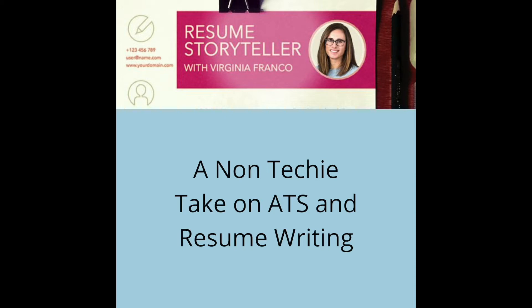Welcome to the Resume Storyteller, bringing you interviews with industry experts, regular folks who tested the job search waters and succeeded, and strategies to tell your story and land you job interviews. Here's your host, Virginia Franco.